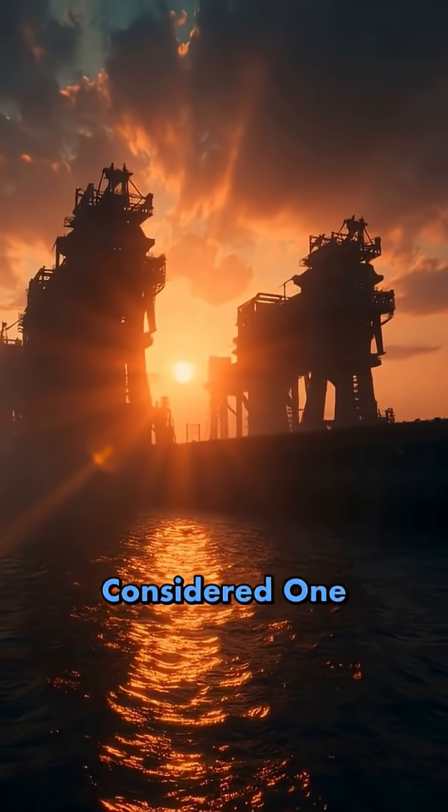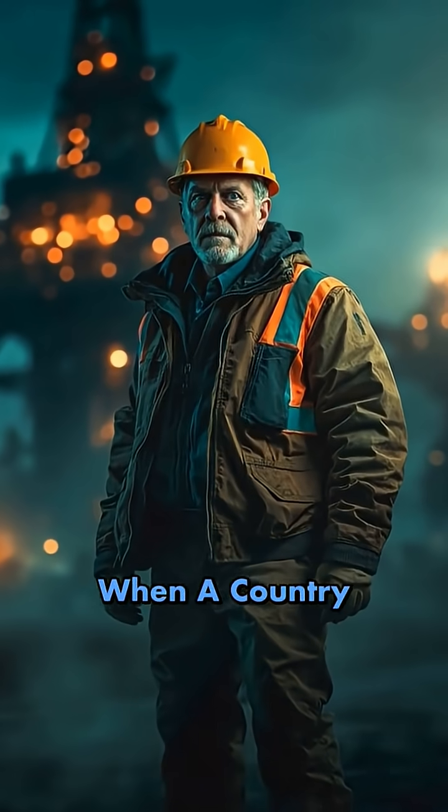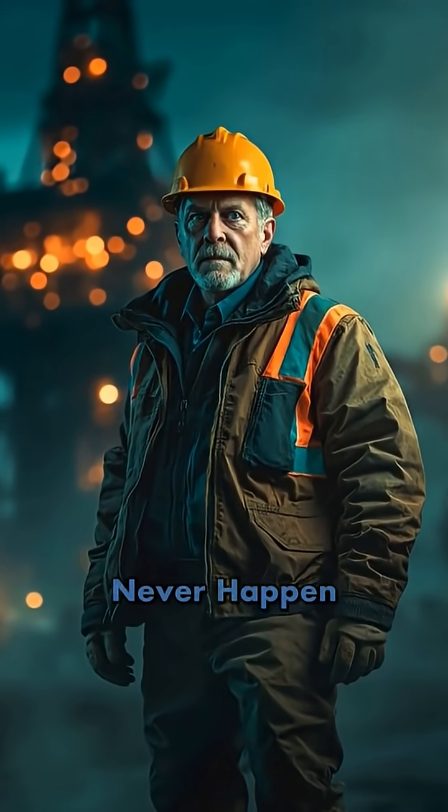The Delta Works is considered one of the seven wonders of the modern world — a testament to what happens when a country decides that a tragedy will never happen again, and commits fully to solving what once seemed like an unsolvable problem.